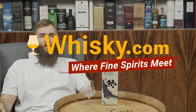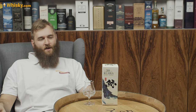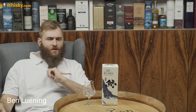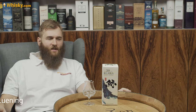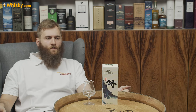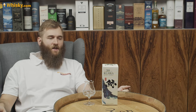Hello and welcome to whiskey.com where fine spirits meet. Today I have another Japanese whiskey on the cask, and today it's not a very well-known whiskey. It's not a single malt — it's the Kujira Whiskey 20 years.